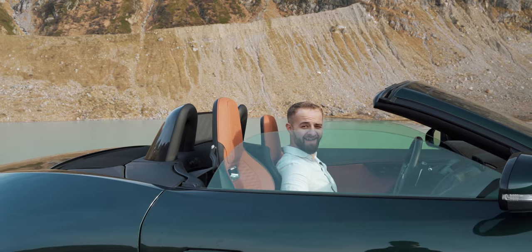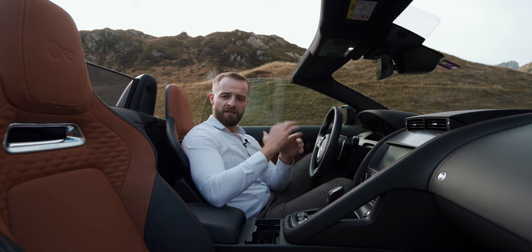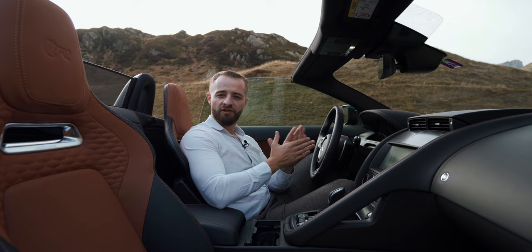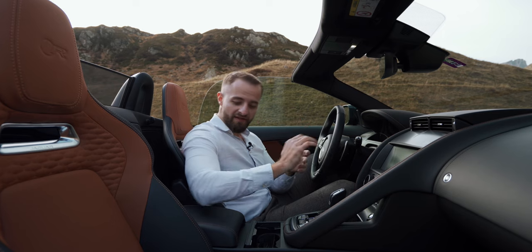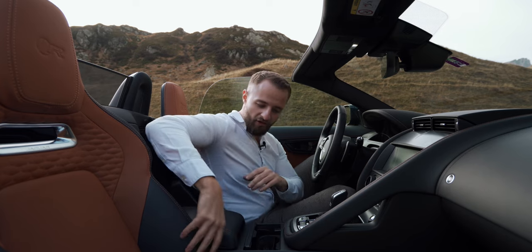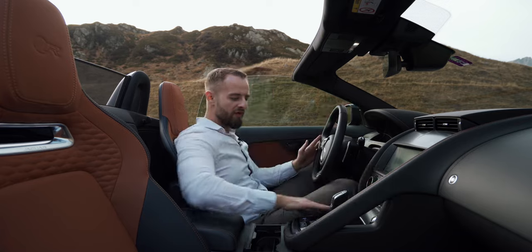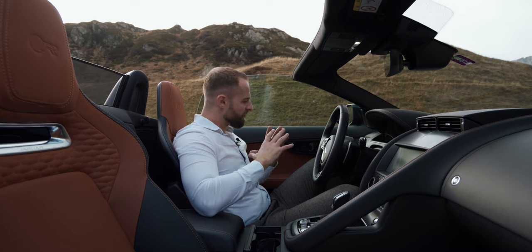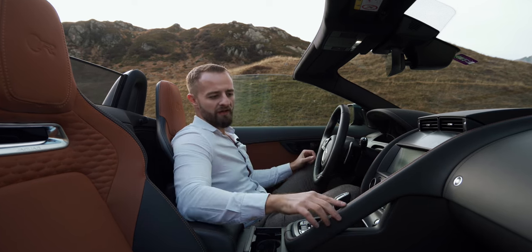Welcome to the interior of this beautiful Jaguar F-Type R Dynamic convertible. The outside looks very nice with a British Raisin Green color, and we have to match that with a beautiful inside color combination. We have Ebony Tan colored seats — a brown middle part and a black outer part — then a black pack, meaning black elements all around, a black steering wheel; everything is blacked out. Beautiful color combination.